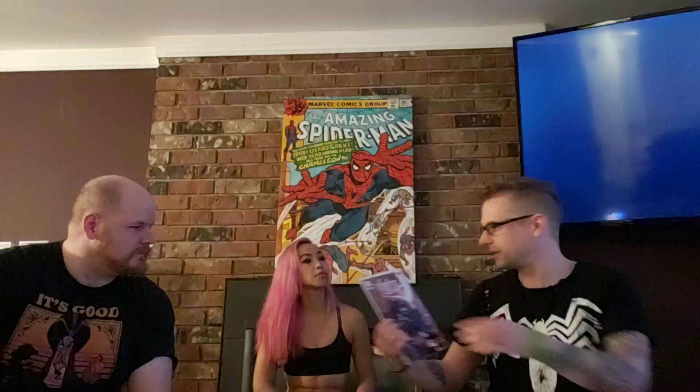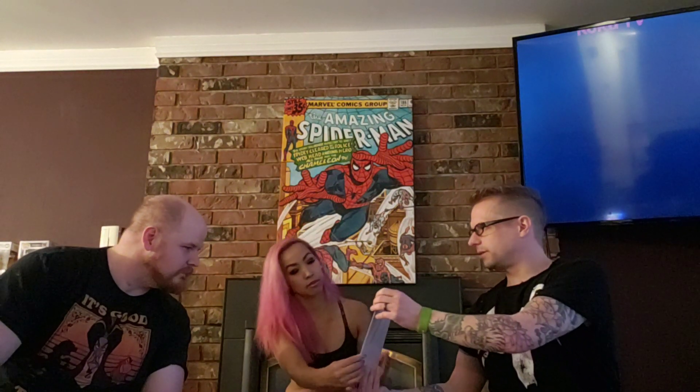This is a Spider-Man book, a little thicker. Venom number 9 — got a $15 price, it's a variant edition. Pretty cool. That's from the regular Venom line — modern Venom. I don't know who did the art, but it looks familiar. Kind of a cross between McFarlane and that other style. Looks pretty dang cool.